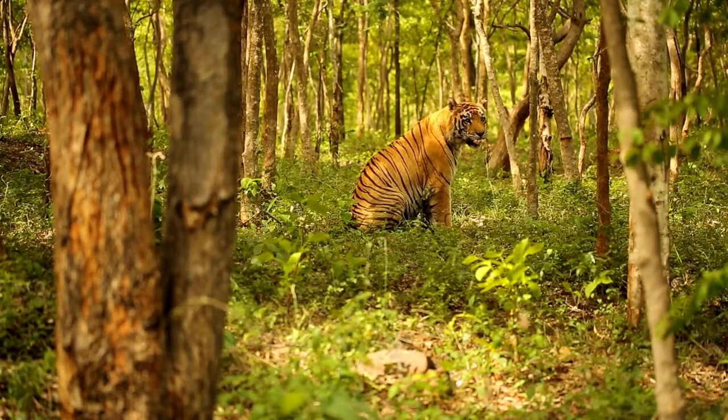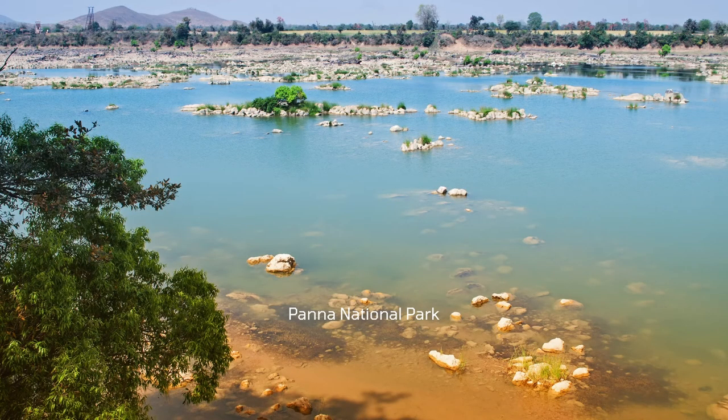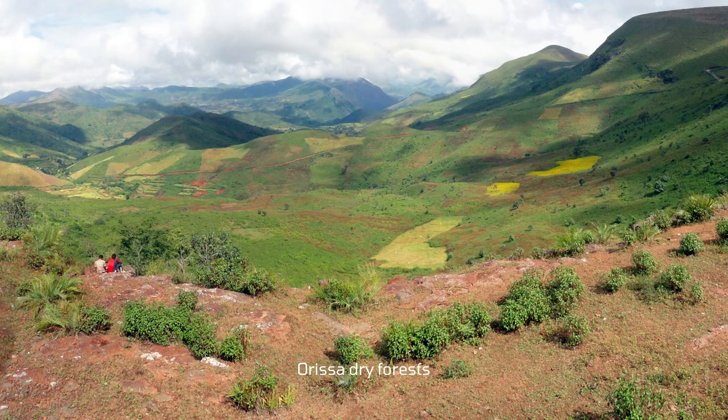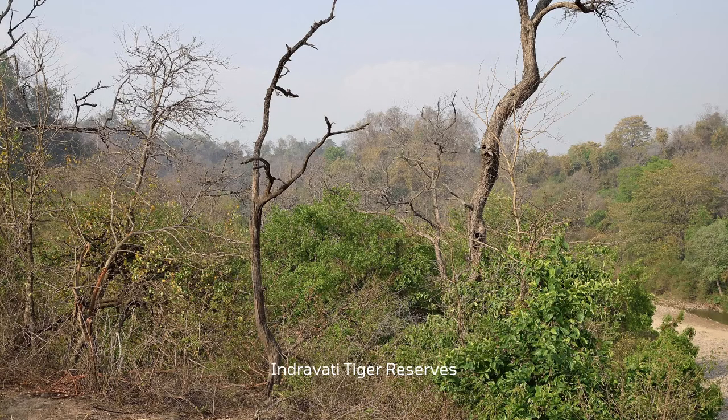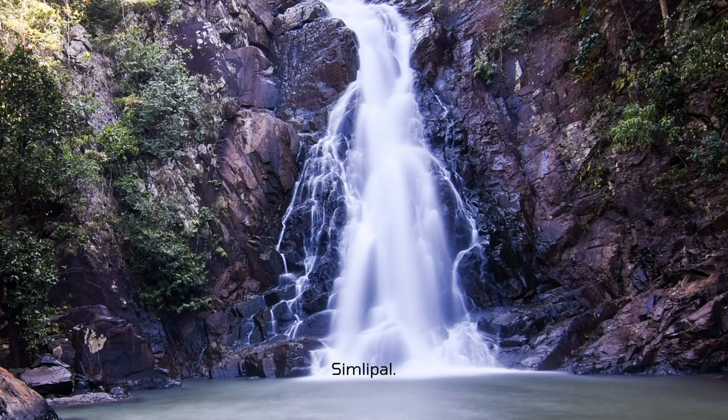In India, they live in various national parks and reserves. These parks include Panna National Park, Hazaribagh National Park, and Orissa dry forests. They prefer moist deciduous forest in Indravati tiger reserves, Kanha-Pench, and Simlipal.